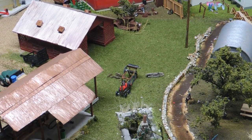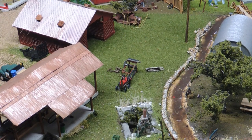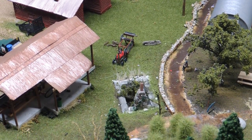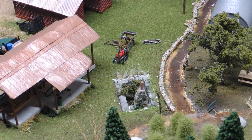A hit and miss engine running a buzz saw for cutting firewood. And the cellar hole and slant chimney of the original cabin when they homesteaded the place back in the 1800s.